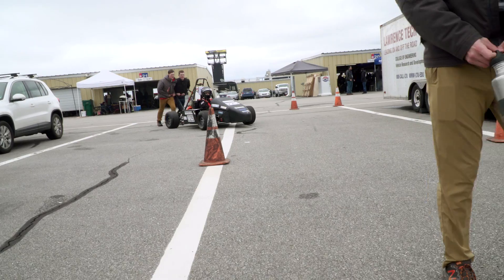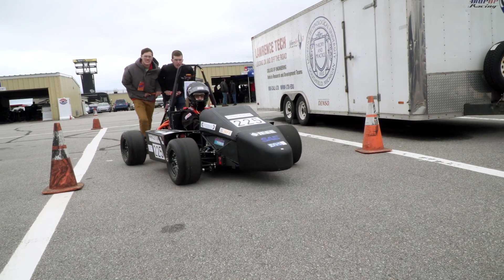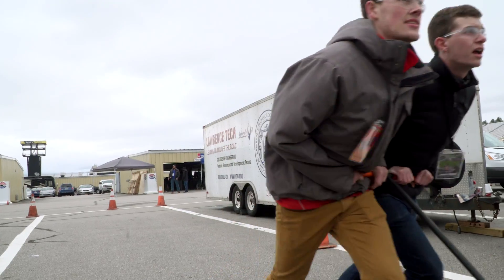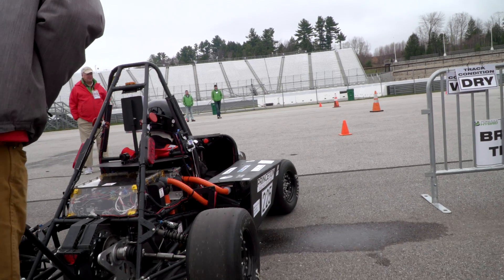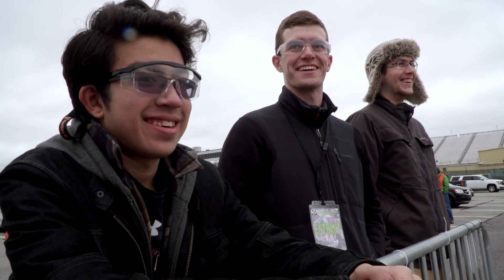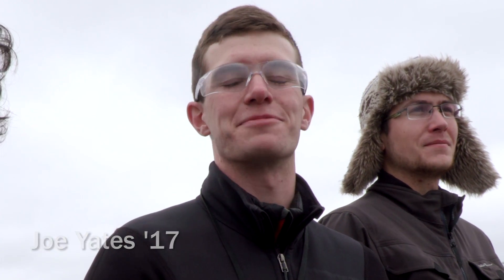I'm excited, for sure. The tires can't just come to a stop — they have to slide. You actually have to lock them up in four-wheel slide in order to pass the brake test. It's just so exciting after all this time working on it, especially coming here last year and not being able to run. This is pretty exciting.